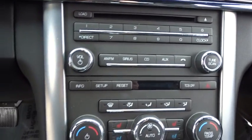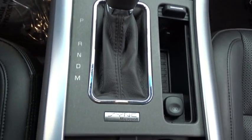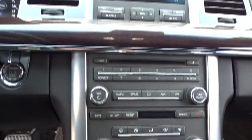Compass, power windows, trip computer, CD player, security system, electronic stability control, rear window defroster, brake assist. Come take a test drive today.